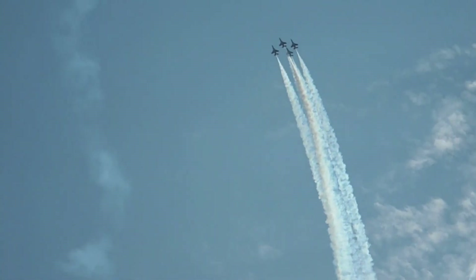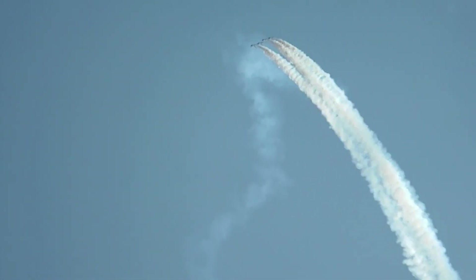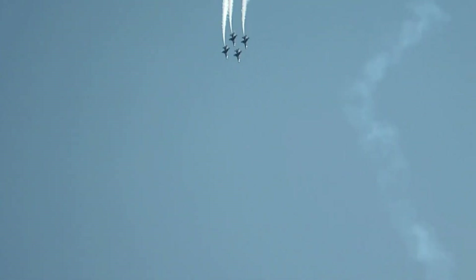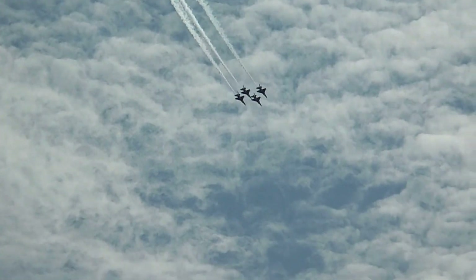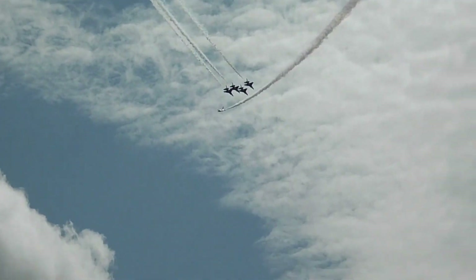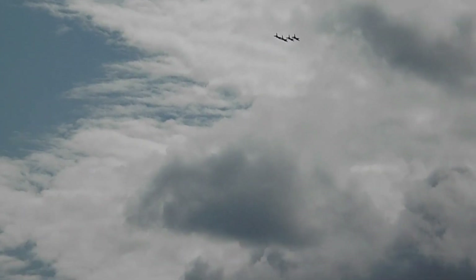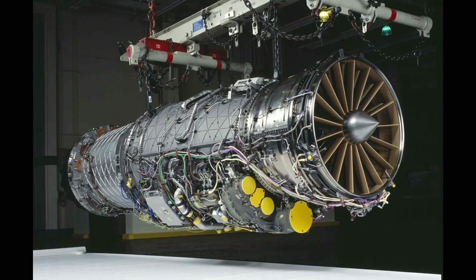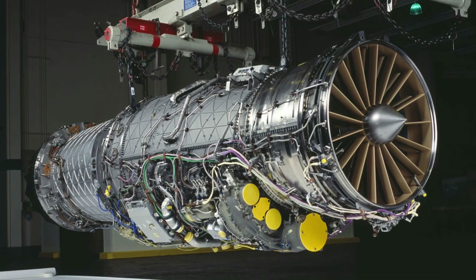Specifications: Length: 19.4 meters. Wingspan: 13.5 meters. Maximum take-off weight: 25,000 kilograms. Maximum speed: Mach 2. Range: 2,200 kilometers with internal fuel only, and 6,500 kilometers with external fuel tanks. Payload: 7,000 kilograms. Engine: General Electric 2x F110-GE-110, 160 kilonewtons with afterburner.